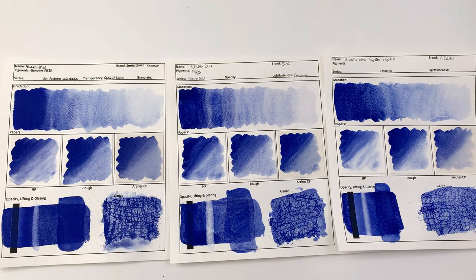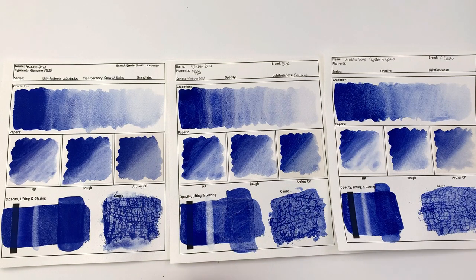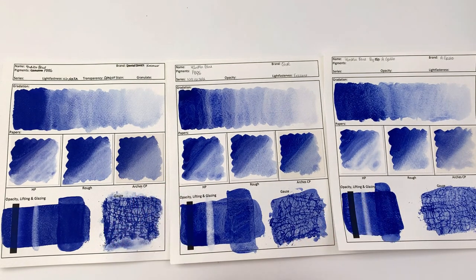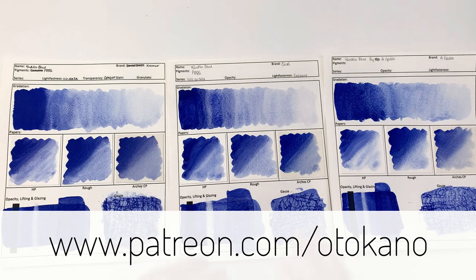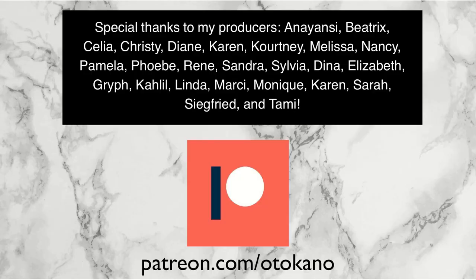I hope that was an interesting comparison of three Yim Min Blues. I'm supremely grateful to Kremer, Küo, and A. Gallo for sending me these precious paints — thank you so much for making this comparison possible. All three brands have created great paints, and I am grateful they thought to send me samples. I hope this comparison was useful to you guys — do let me know if you're thinking of purchasing a Yim Min Blue and which one you'd go for. Let's pretend the Küo one is also available and tell me which brand you would choose out of these three.